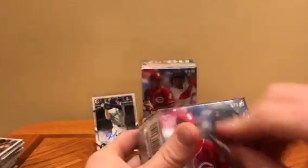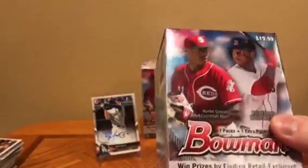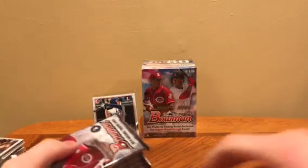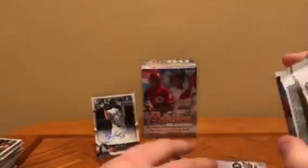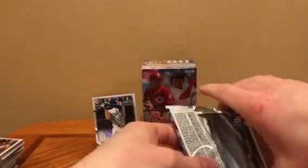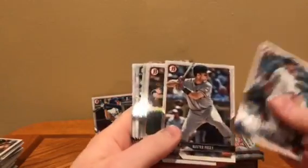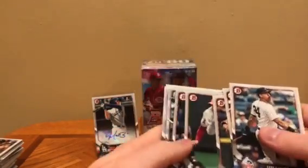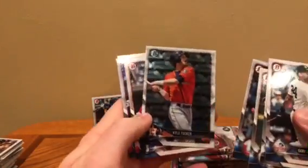Let's do this box next. I'd like to see a Devers rookie in here. Alright, let's see what we've got here. So for our first box, that wasn't too bad — we got an auto and we got the Kyle Tucker. I think there's usually one numbered card in each blaster box. There it is — Shohei Ohtani rookie card. Let me put this to the side for a second. Another Kyle Tucker chrome.